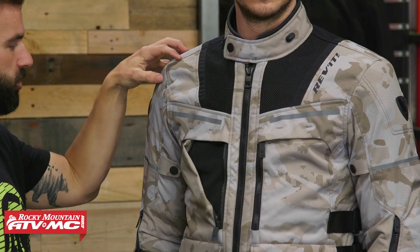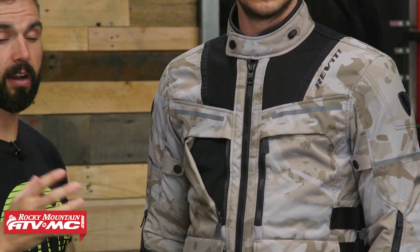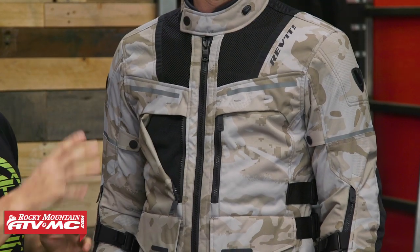Also, protection — you're going to upgrade here. You now have the C-Flex CE Level 2 Armor in the shoulders as well as the elbows. On top of that, you're going to have a pocket in the chest as well as the back. It's not going to come included, but this jacket is prepared to take the C-Soft chest protector as well as the back protector. So if you want to upgrade and add more protection, this jacket will allow you to do so.